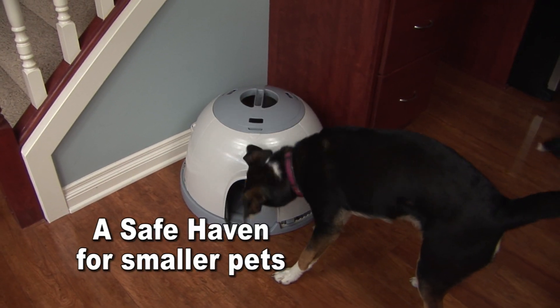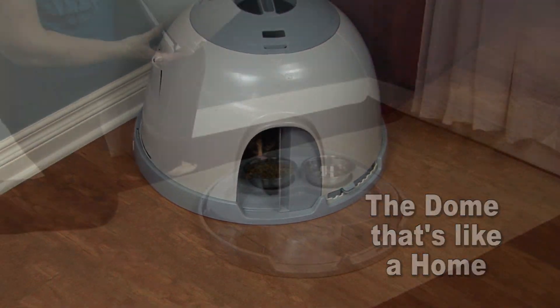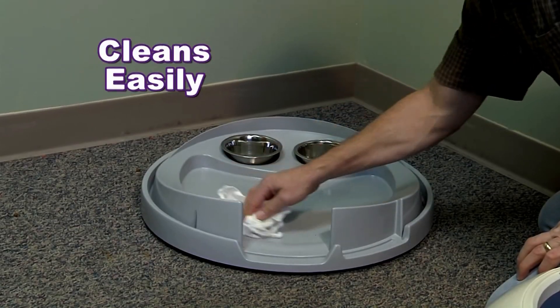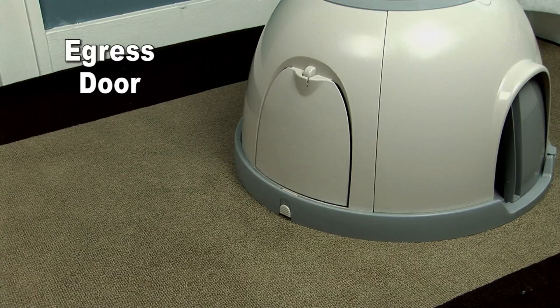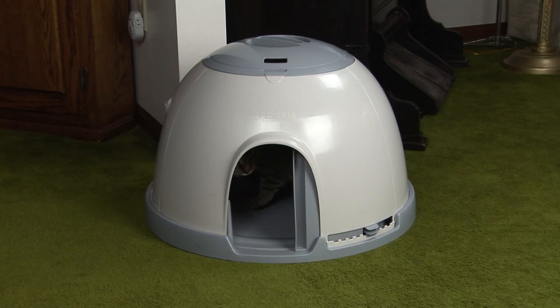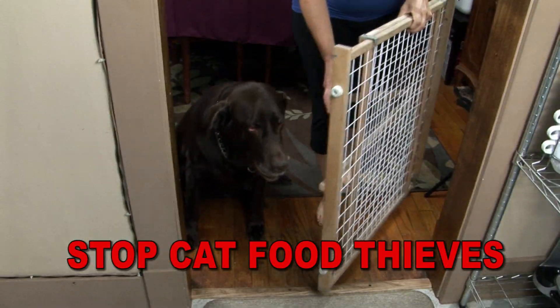Feed Safe provides a safe haven for your pet and its food. The dome that's like a home assembles easily, cleans easily, and includes a one-way alternate egress door with locking option. Comes with a two-year full warranty.